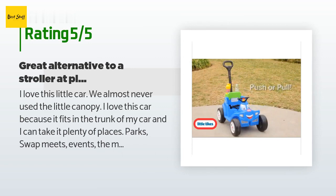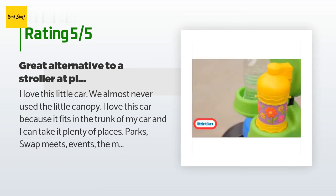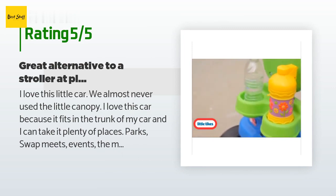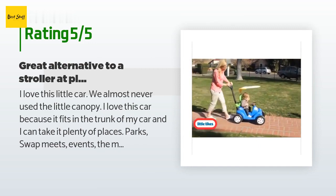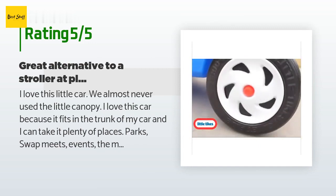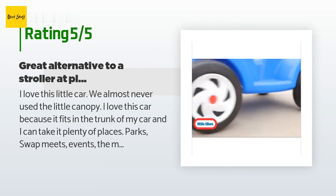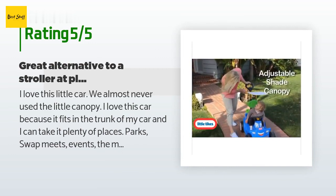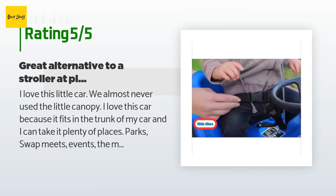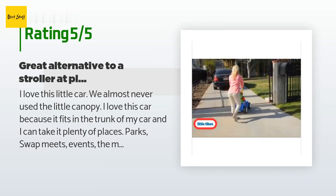A customer said: I love this little car. We almost never used the canopy, but I love that it fits in the trunk of my car so I can take it to parks, swap meets, events, the mall, and more. Why pay five dollars to rent a little car at the mall when you can bring your own? Plus, your kid will enjoy it more than a stroller. I like this model because the handle easily detaches and reattaches with a small pin, rather than requiring a screw like some other models.